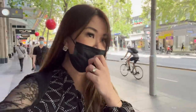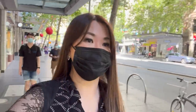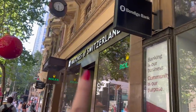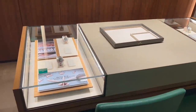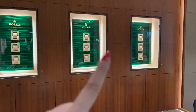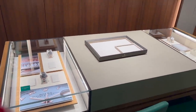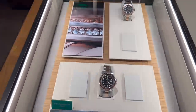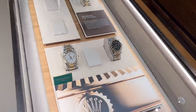I am on the way to Watches of Switzerland. Hubby is putting something in the car. Okay, here's Watches of Switzerland — let's go in! This is the first time they actually have approximately 15 to 20 Rolex models on display.